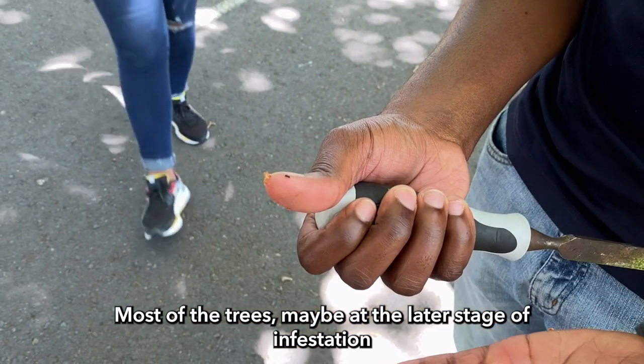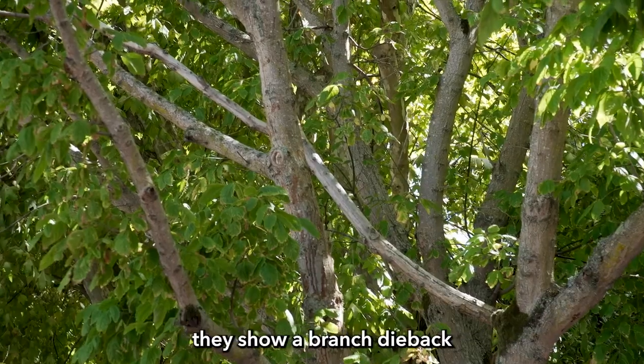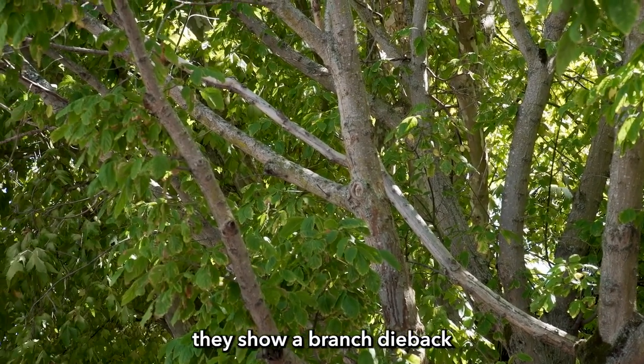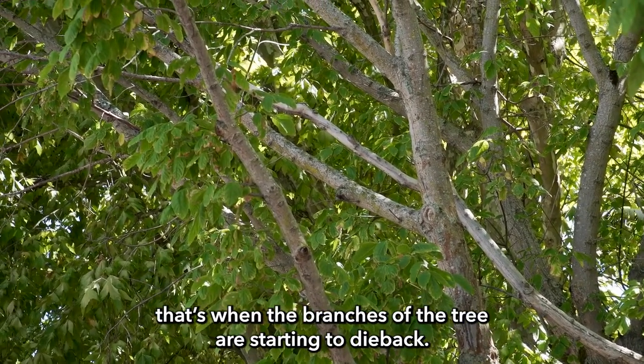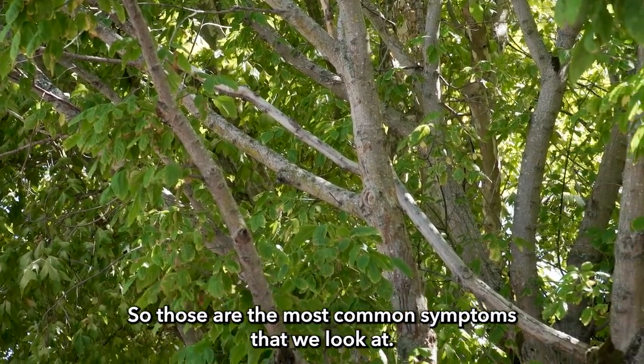Most trees at a later stage of infestation show branch dieback — that is when the branches of the tree start to die back. Those are the most common symptoms that we look at.